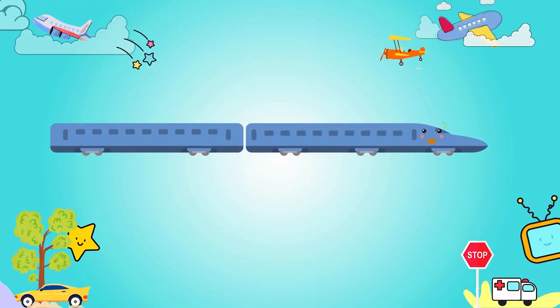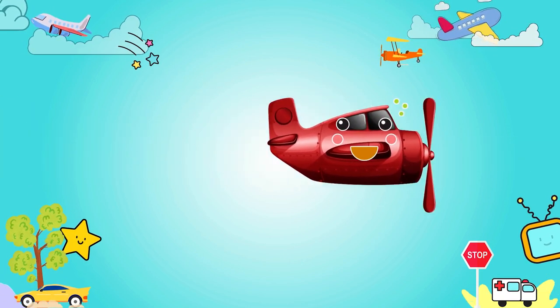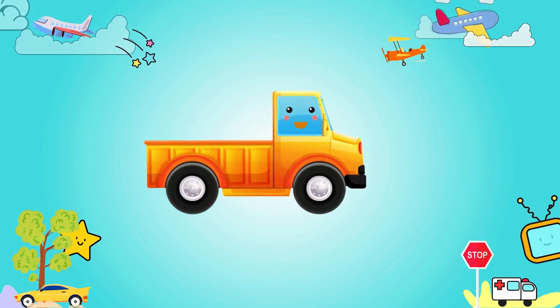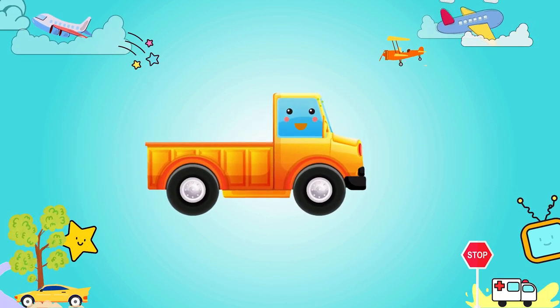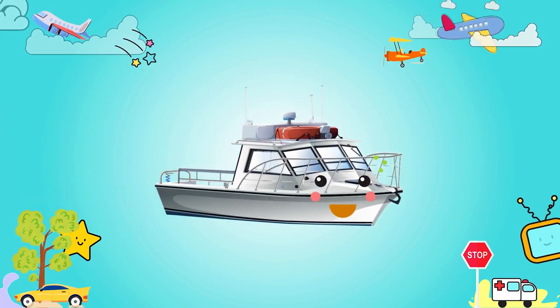Blue bullet train, red biplane, mustard convertible, orange pickup truck, red van, white boat.